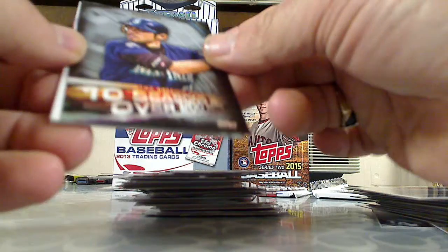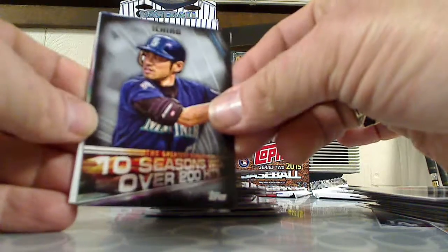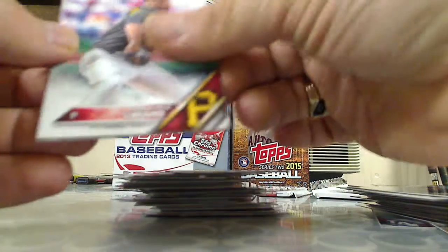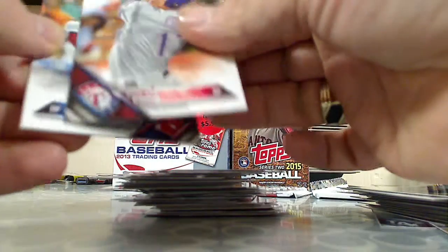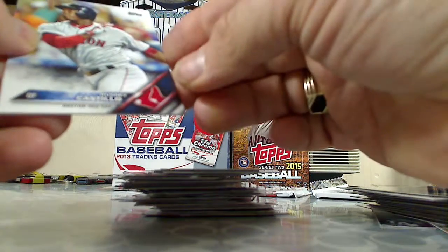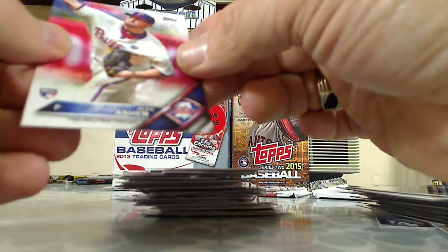Here's another Greatest Streaks card — 10 seasons with over 200 hits: Ichiro. Francisco Laureano, Shin-Soo Choo, Raisel Iglesias, and a rookie card of Alec Asher.